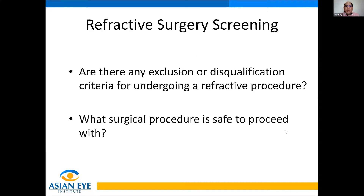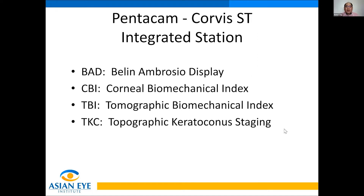For refractive surgery screening, I need to answer two important questions: are there any exclusion or disqualification criteria for undergoing a refractive procedure, and what surgical procedure is safe to proceed with? We will encounter several acronyms in this Pentacam Corbis ST presentation. BAD stands for Belin and Ambrosio Display. CBI is Corneal Biomechanical Index. TBI is Tomographic Biomechanical Index. And TKC is Topographic Keratoconus Staging.